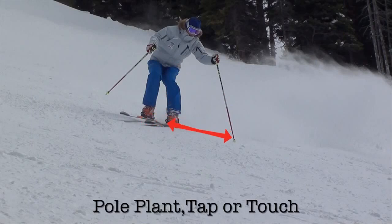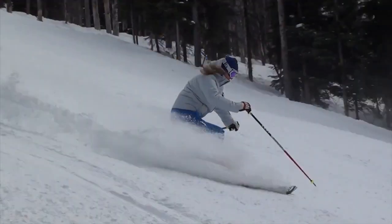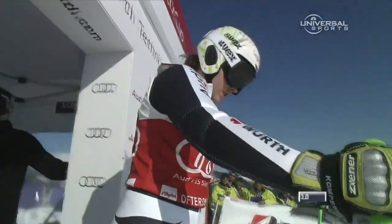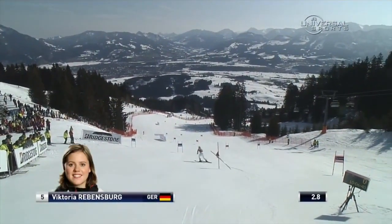It's a skill the racer must have in their quiver of skills. Put these elements to work for you and watch your ski racing performance improve.